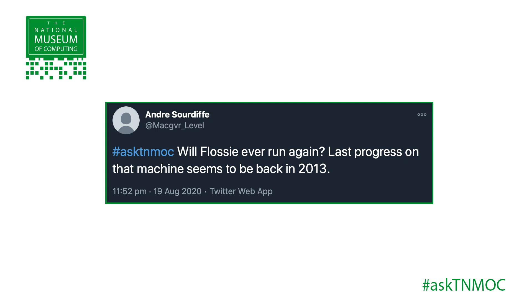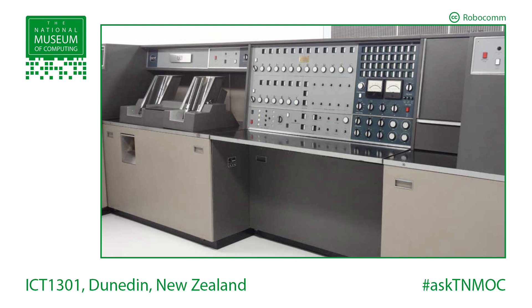Last progress on the machine seems to be back in 2013, which of course is a long time in technology years. Flossie's official name is the ICT 1301. It was made in 1962, considered a small to medium sized mainframe — about six square metres and nearly six tonnes in weight. The museum has a collection of 50,000 artefacts and not every single one can be on display, and Flossie is one of them.